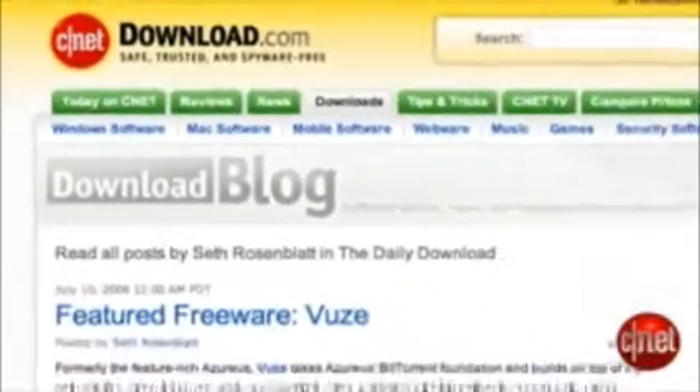You want to find a bunch of great security software for free — this is the man to talk to. Seth Rosenblatt from download.com, thanks for joining us. Good to be here. So you do a lot of blogging on download.com's blog along the lines of security — yes, absolutely. A lot of security products — you run into the good stuff out there. Let's start with safe practices though; you don't even have to download anything to improve your security.